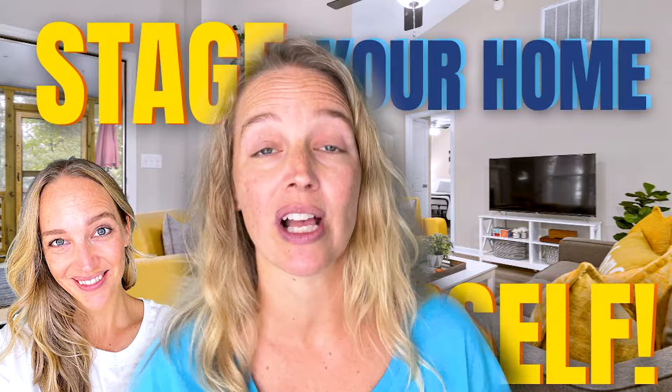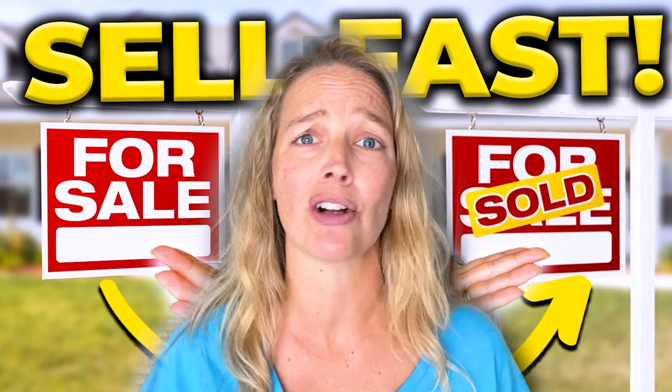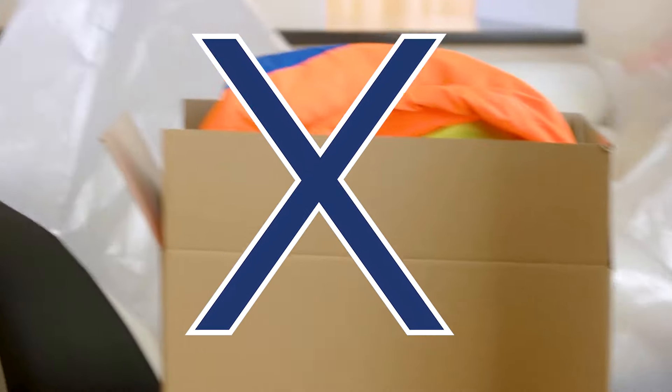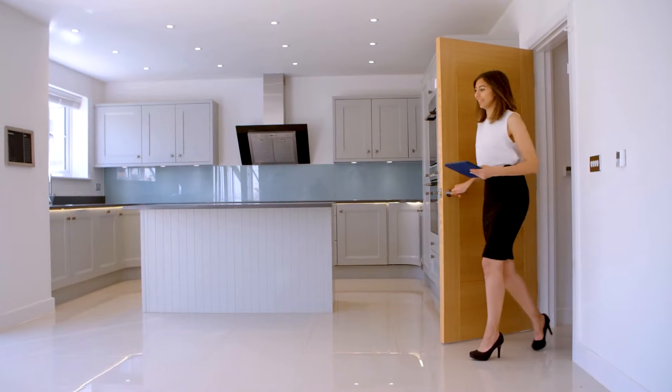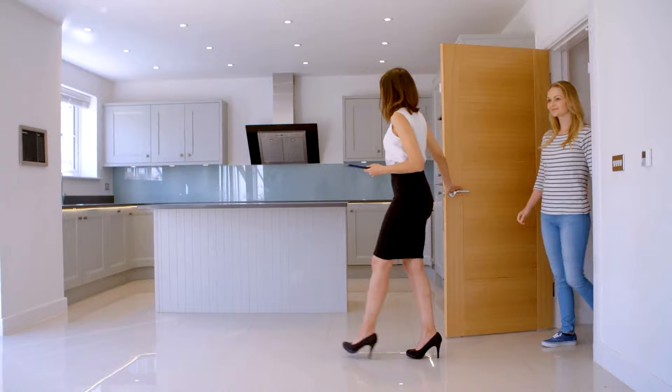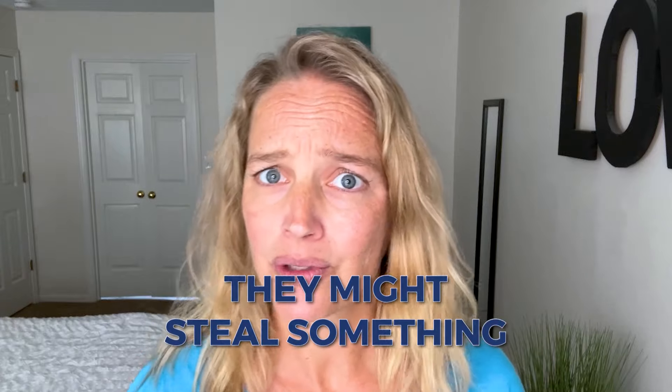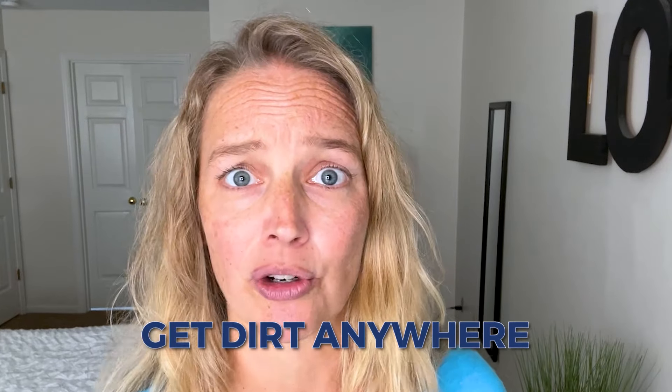There are some exceptions to that, and if you want more information on how to stage your home yourself or prep your house for sale, I've got great videos linked in the description. I'm talking about you getting out of dodge for the showings. Most buyers are very uncomfortable when the home seller is present. You might think you'll stay out of the way, or that you have information to share, or want to make sure they don't steal anything or dirty the carpet. The cost versus reward is too high on this one.